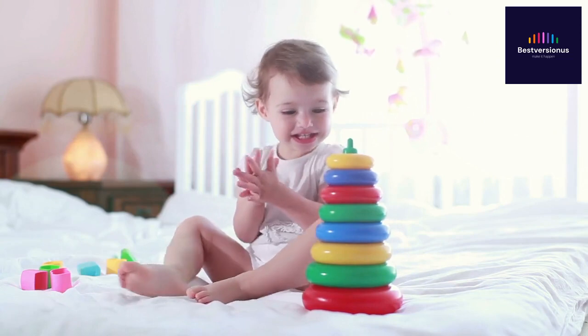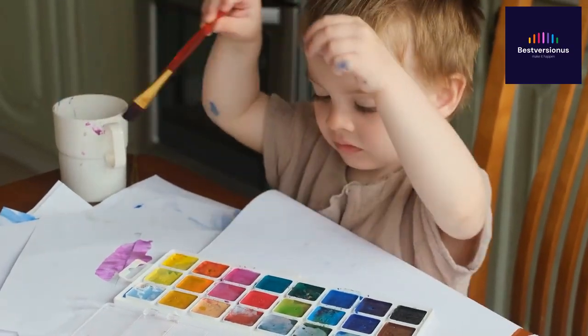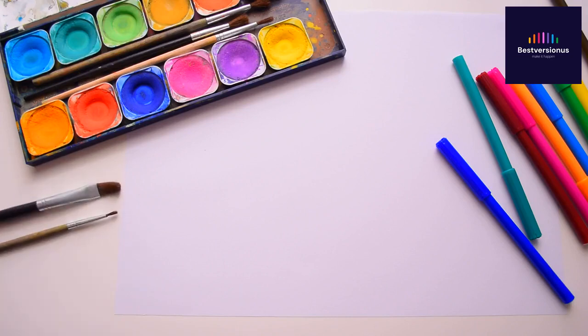It's a beautiful sight, isn't it? Every page in this book is a canvas for creativity. From choosing colors to imagining different designs, kids are given the freedom to express themselves and develop their own unique perspectives. Isn't it amazing how each page comes to life in its own special way?